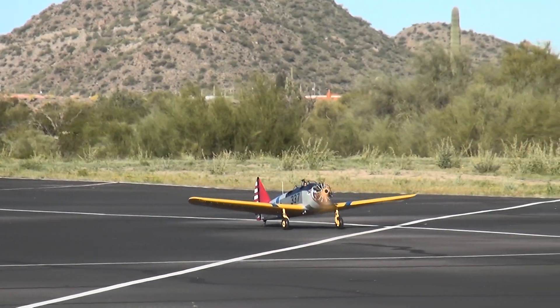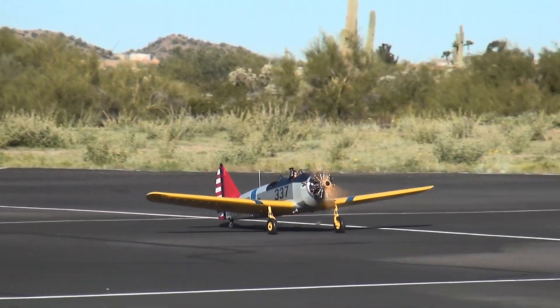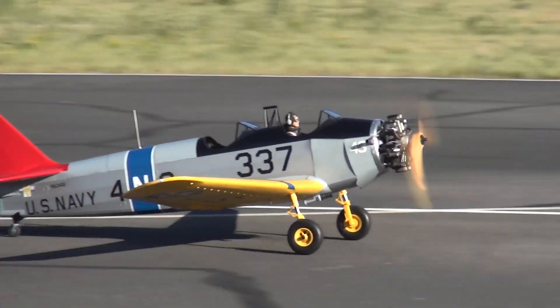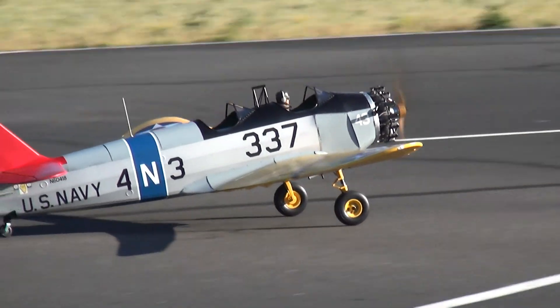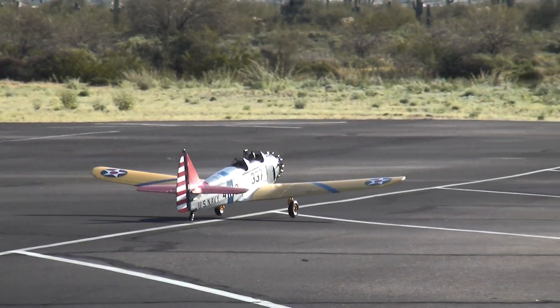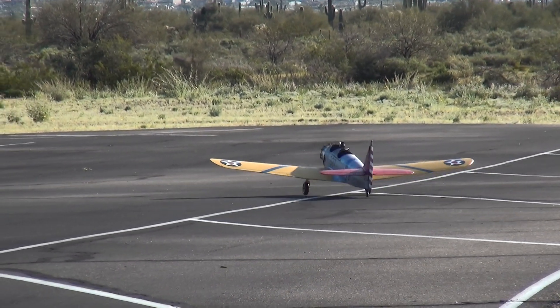I'm happy. It's very sensitive on the rudder though. It's sensitive on the rudder with the tail wheel. Well, you've got an awful lot of deflection.